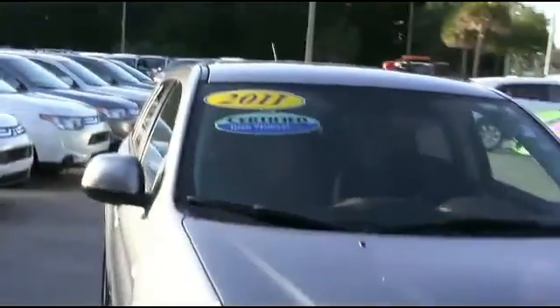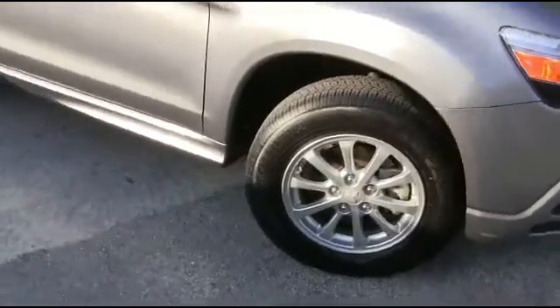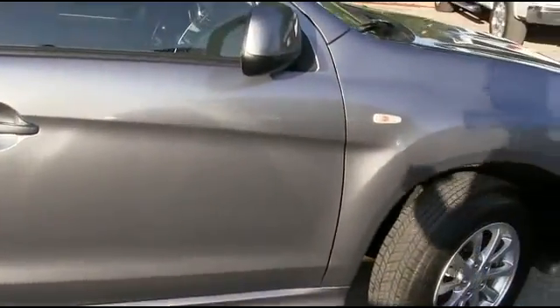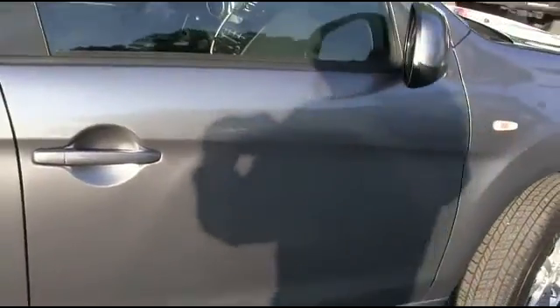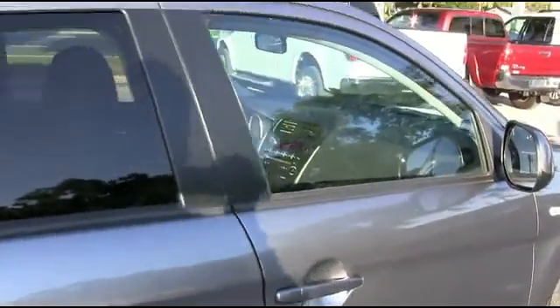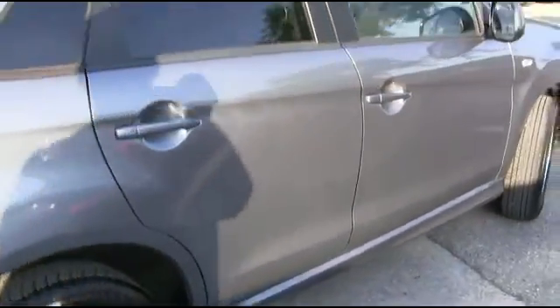It's a beautiful day here at R.C. Hill Mitsubishi in the land. I want to get the party started right. 2011 Mitsubishi Outlander Sport ES 4-door SUV. Front-wheel drive, straightforward 2.0 liter. Automatic with only 22,000 miles — pretty solid for a 2011. Super clean Carfax, local trade-in, one owner.